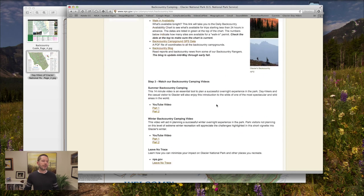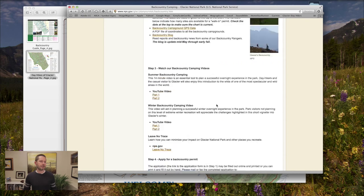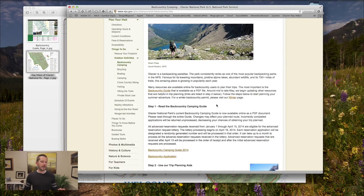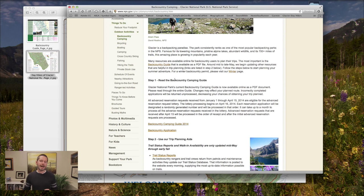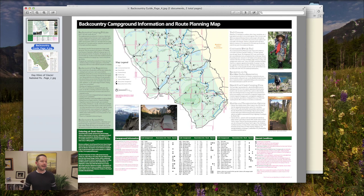If you can watch the backcountry camping videos online beforehand and let them know you've done that, that's great. But at the very top, Step One is to read the backcountry camping guide — it's really good, not as dry as you'd think, and it's a PDF you can download. The really important part is the backcountry campground information and route planning map, which includes campground codes and distances between campsites. Super valuable — I'd recommend checking that out.